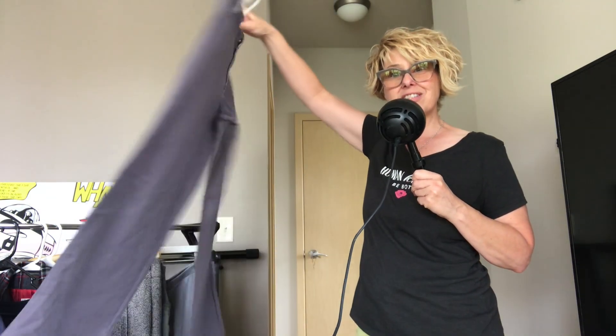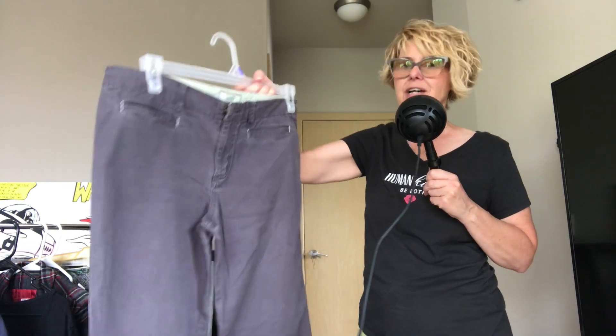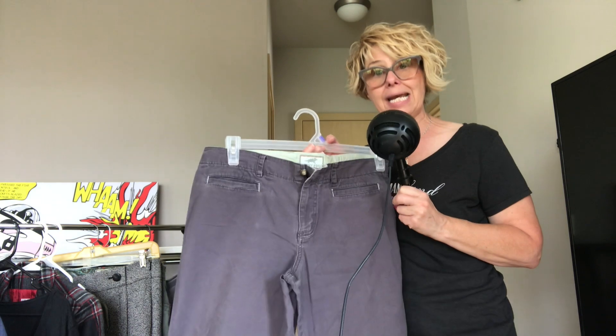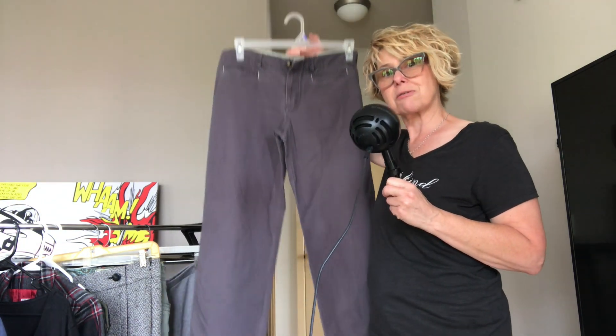Finally, we have a pair of gray Horny Toad wider leg pants. I would call it a chino style. This might be an older label because I believe Horny Toad has changed their name, but I thought these were really nice pants.